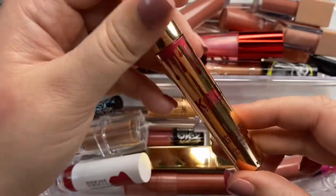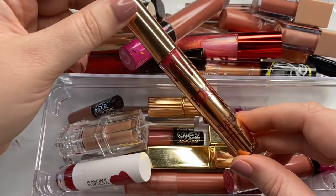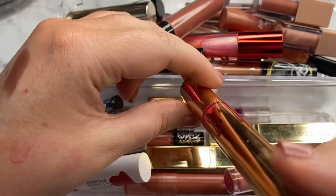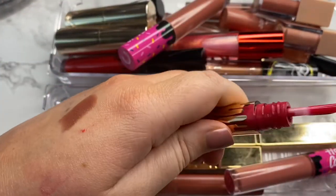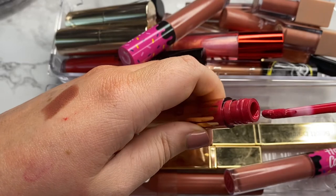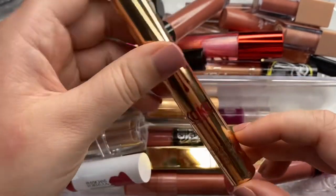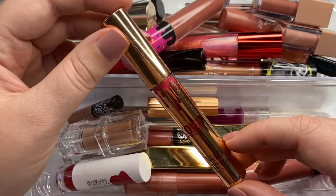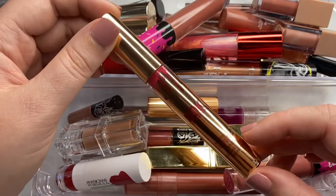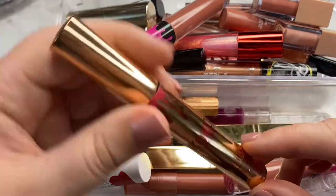Next, another one from Kylie Cosmetics from the Cocoa collection in the shade Ochre. This is a super bright pink — like it is so bright. I'm not going to swatch it because this formula has actually gone bad and expired. It's like a straight liquid, which is not how it was before. So for that reason, I'm going to go ahead and declutter this one.